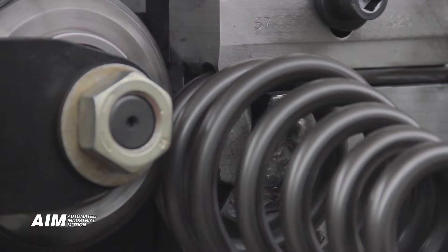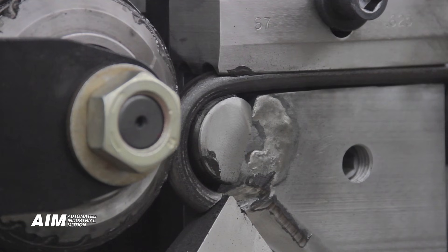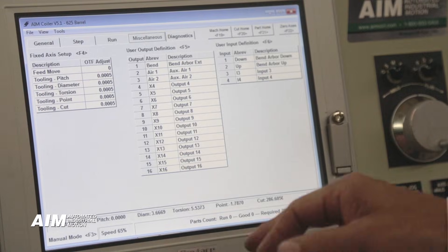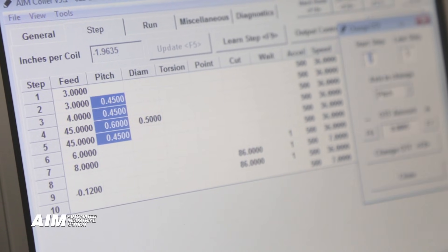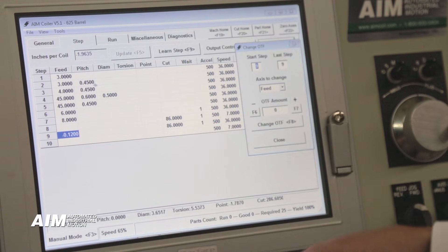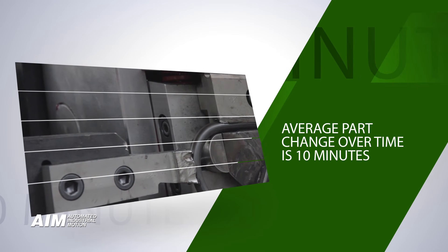Storage carts are available for organizing tooling in one common area, supporting world-class lean manufacturing initiatives. Our CNC coiler control panel offers Windows-based software making spring setup and operation simple and efficient. Machine controls are totally integrated for ease of programming and operation. Part and machining homing sequences simplify the process even more by allowing you to save settings and reuse them at the click of a button, resulting in average part changeovers in 10 minutes.